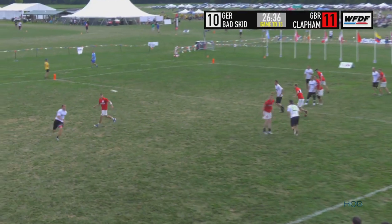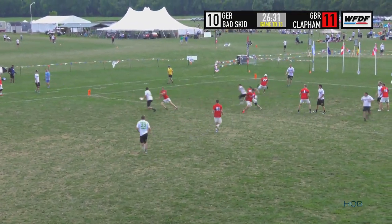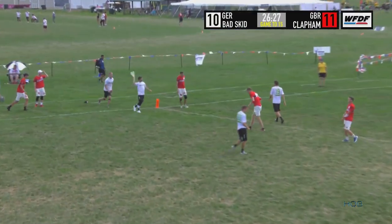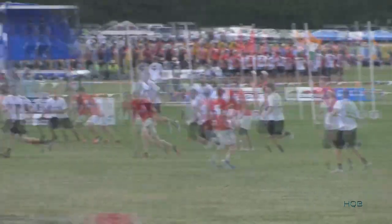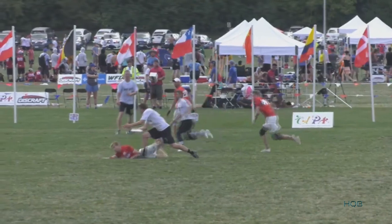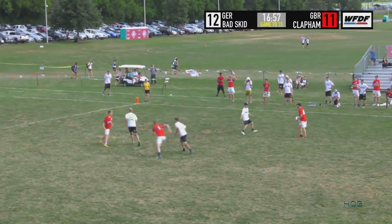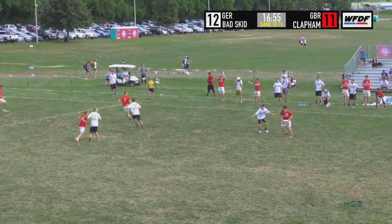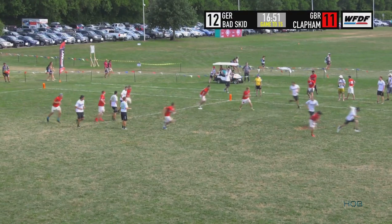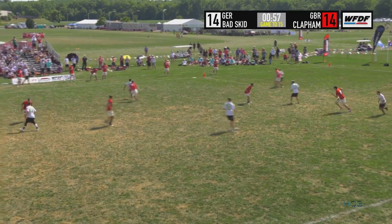Batskid playing the offense they want. Nico with the inside flick to Holger — can he get the continuation? Owen sells the fake to Oli Gordon who lays out, giving him the easy breakside pass. I said earlier in this game that Justin Ford is probably the undisputed best player in Europe right now, but Holger is giving him a run for his money. A loose pass gives another chance for Batskid to break.